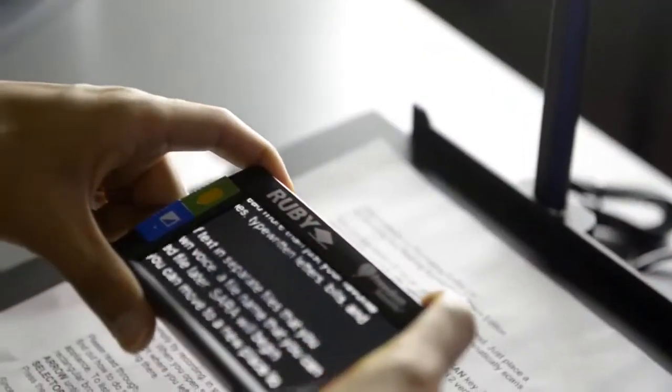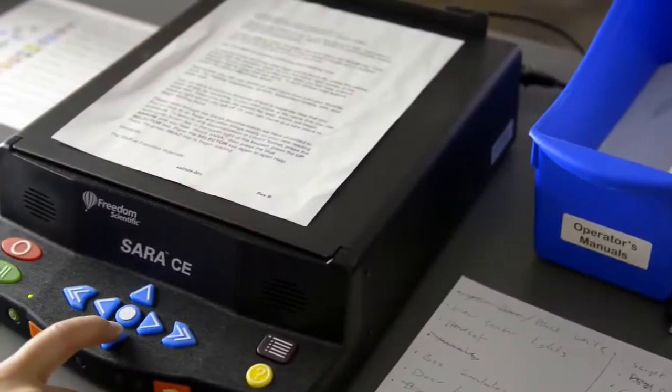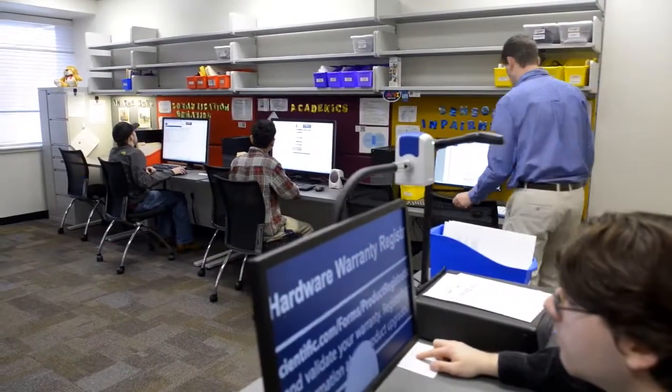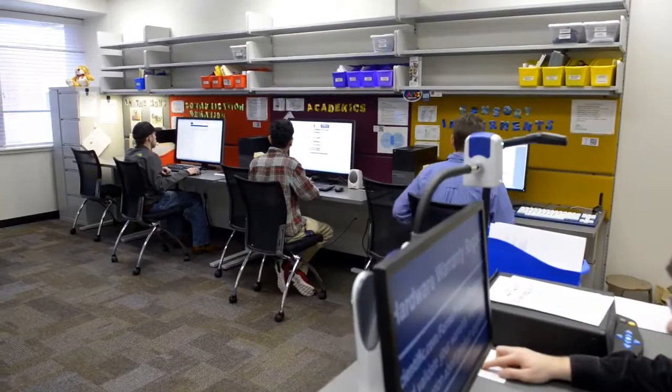Students with disabilities who need to use assistive devices can arrange access to the lab through the Student Disability Resource Services. The lab consists of various color-coded stations, each pertaining to different areas for which students might need adaptations.